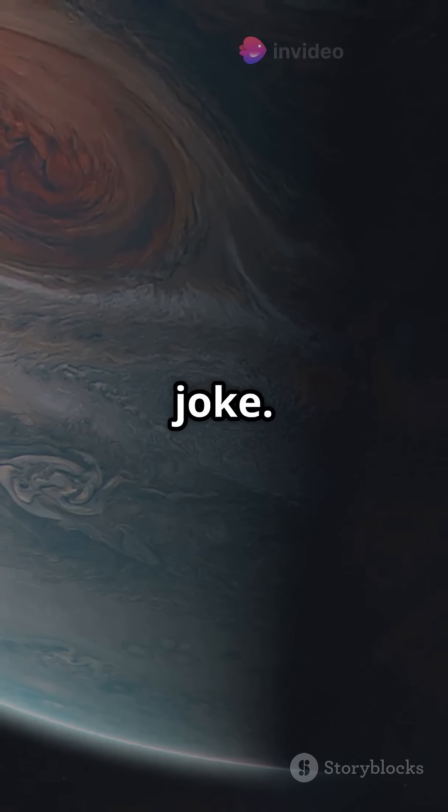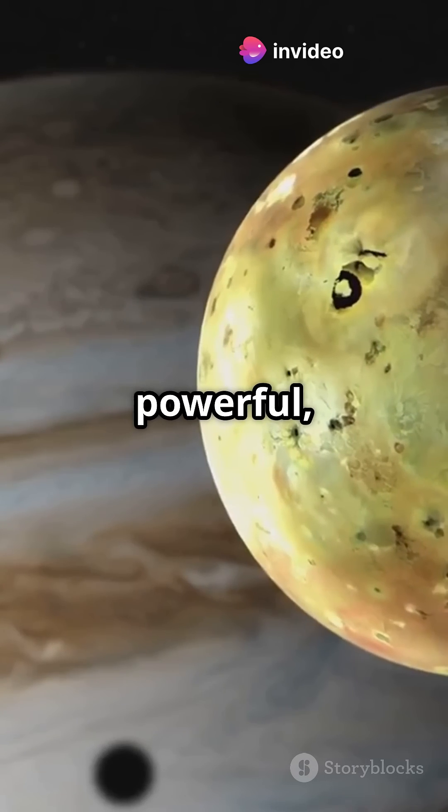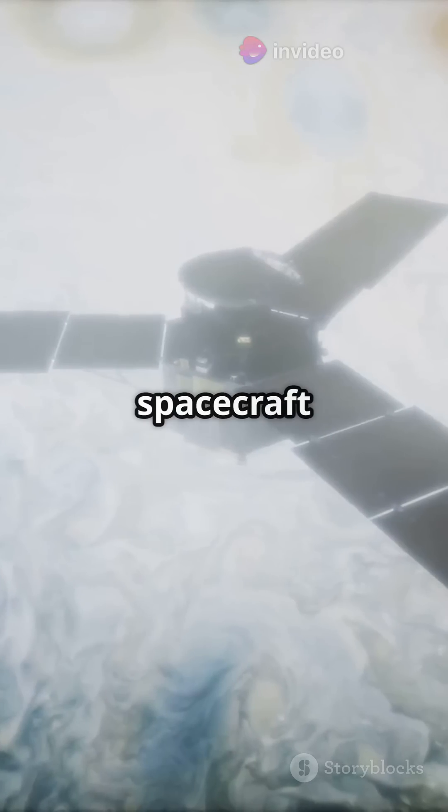Speaking of that field, it's no joke. Jupiter's magnetosphere is about 20,000 times stronger than Earth's. It's so powerful it can trap radiation and even mess with spacecraft electronics.